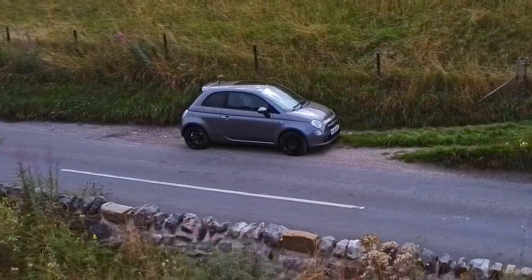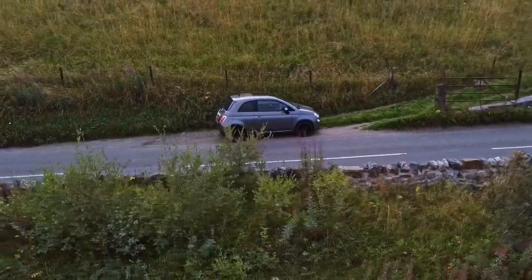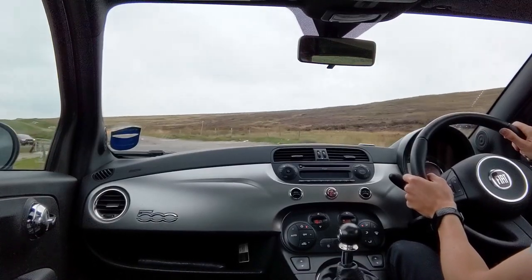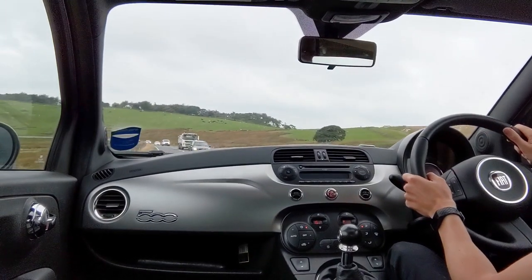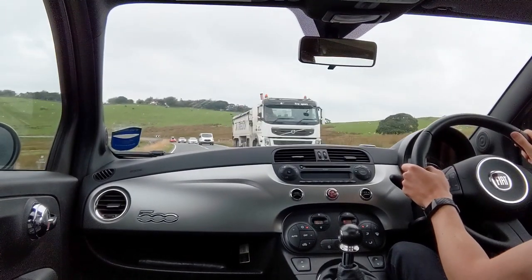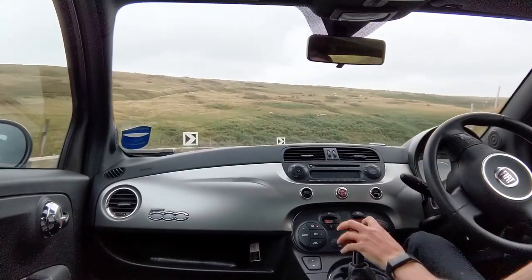Because the 500 is so small, you kind of feel like you're part of the car — one with the car, to use a bit of a cliché. The steering isn't sharp, it's a little bit numb, but when you go around a corner you feel like you can just chuck the car around. And because there's hardly any car around you, behind you or in front of you, it kind of feels like you are taking the corner as part of the car, and that's super enjoyable.